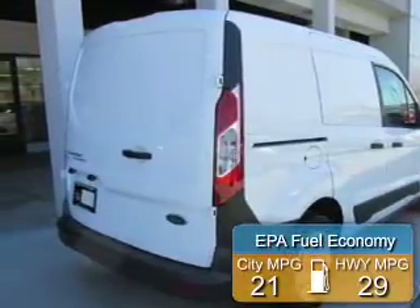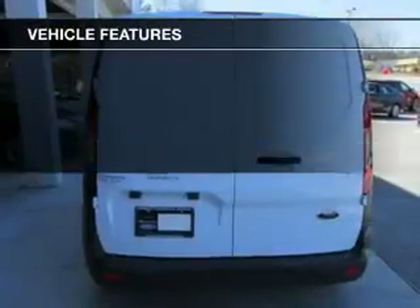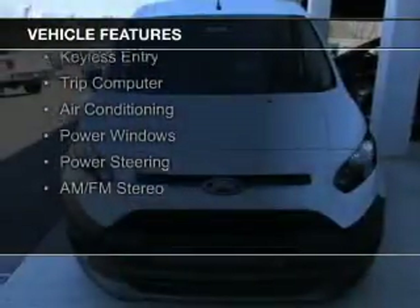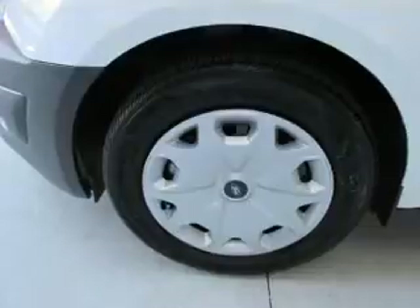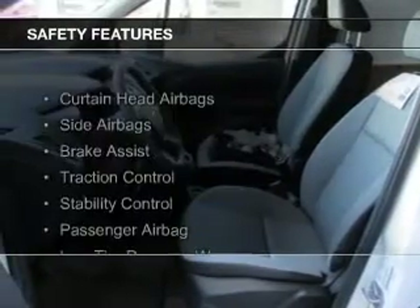Great fuel efficiency saves you money by requiring fewer trips to the gas station. The features include digital audio input, an auxiliary input, a tilt and telescopic steering wheel, keyless entry, a trip computer, air conditioning, power windows, power steering, and AM-FM stereo.